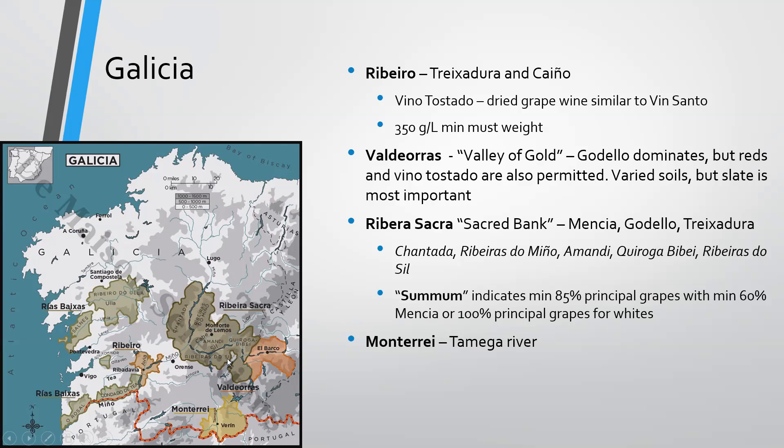Ribeira Sacra translates to 'the sacred bank,' and these are all within the path of Santiago de Compostela where people make that famous religious walk, so you see a lot of monasteries in the area. Ribeira Sacra is known for Mencía, Godello, and Treixadura. It has several subzones: Chantada, Ribeiras do Miño, Ribeiras do Sil, Amandi, and Quiroga-Bibei. This sits right on the Sil River, which we'll follow into Castilla y León in a moment.